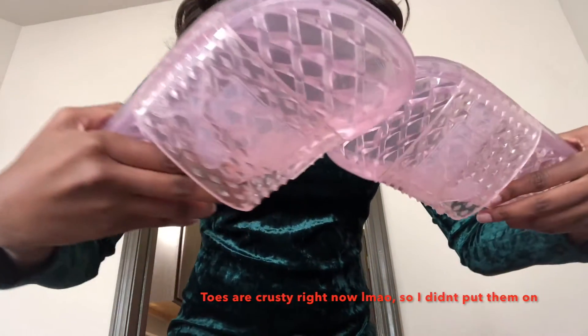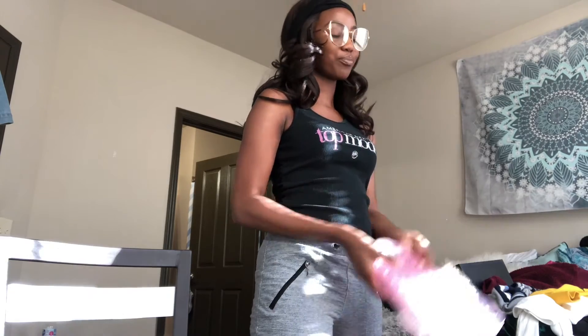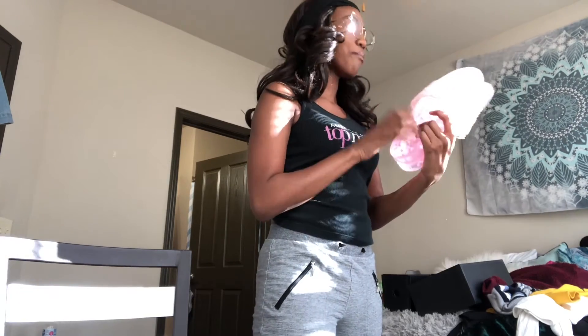Next are these jellies I got as a Christmas gift — these are the Puma ones from Rihanna's Fenty line as well. It's cold right now, but I'm going to put them on when it gets hot. I just can't wait to wear these!